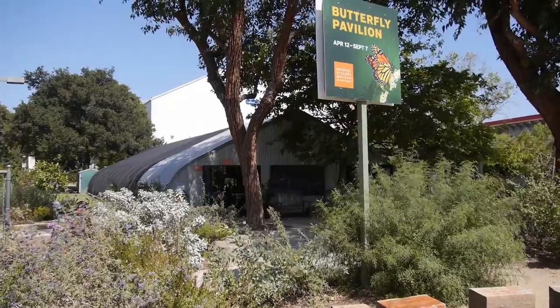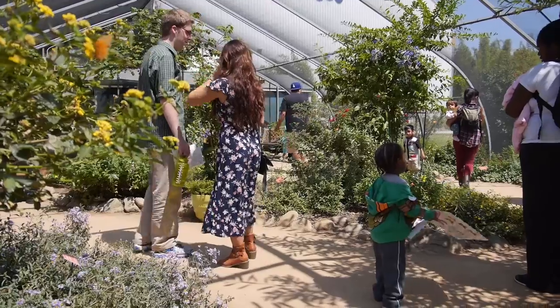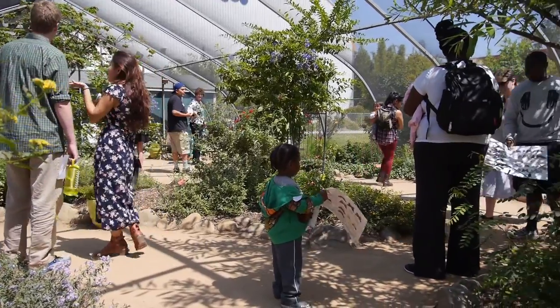Our butterfly pavilion is really focusing on this conservation effort around monarchs right now, and trying to persuade and support people who want to plant milkweed in support of these monarchs.